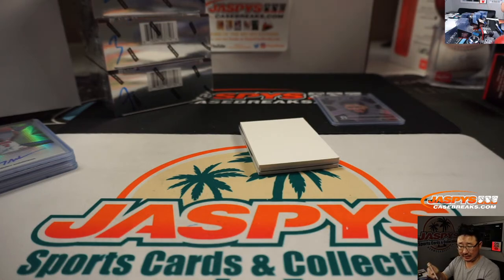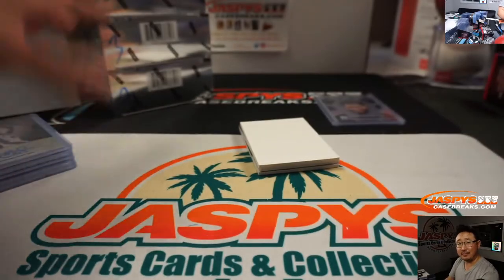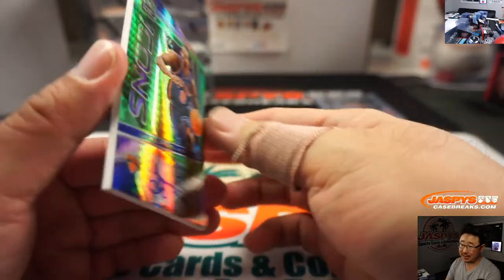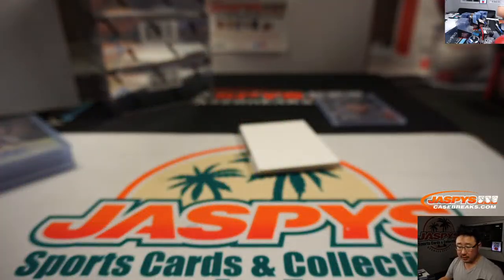Seven's killing it thus far — we got a couple more to go. But yeah, we don't like canceling breaks — that rarely happens. There's a Trell Sprewell, 48 out of 49, Icons autograph. Sean Black, number eight.